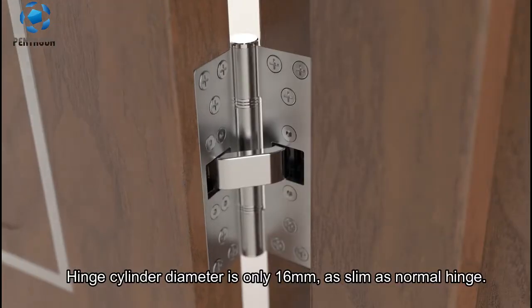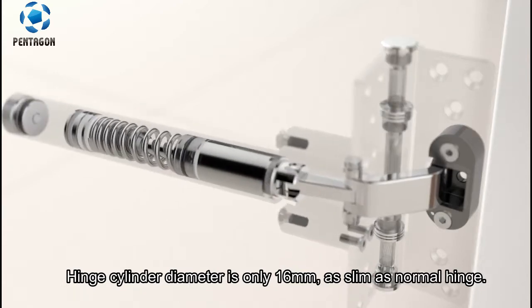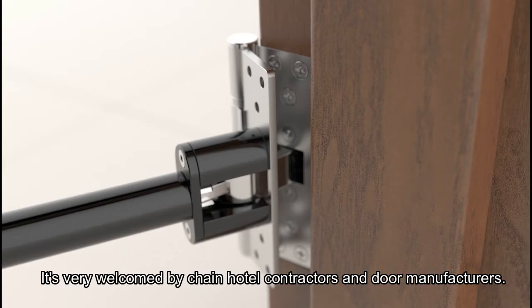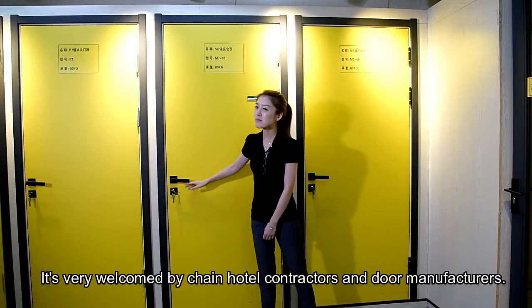Hinge cylinder diameter is only 16mm, as slim as a normal hinge. It's very welcomed by chain hotel contractors and door manufacturers.